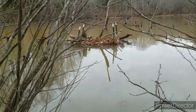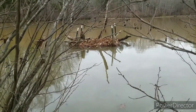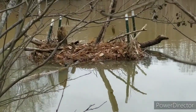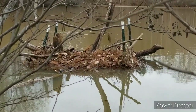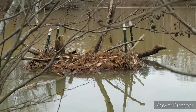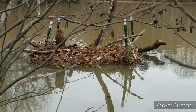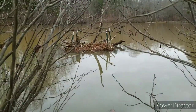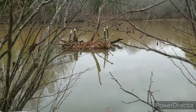Here you can see the culvert. The beavers have done a pretty good job trying to clog that up. I put up barbed wire around it several years ago and they seem to have mashed that all down with sticks and debris. Luckily it's still flowing, but the reason we've got to get this cleaned out is because if they clog it up, this pond could just blow out.